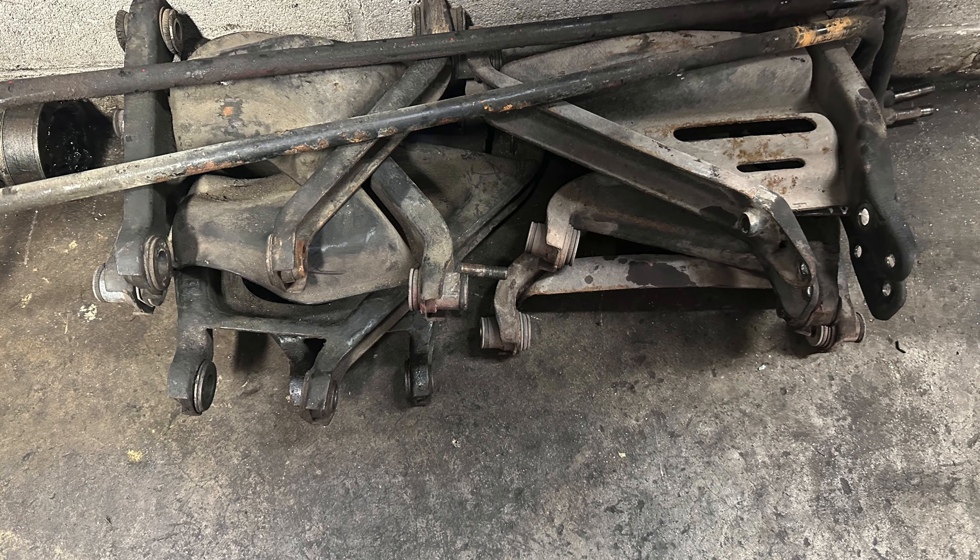After we chemically stripped all the wishbones, there were a lot of stress cracks — I guess from the car being in an accident. We had to go in and re-TIG all the stress cracks to make sure the wishbones were structurally sound before they go into the next phase of refinishing.